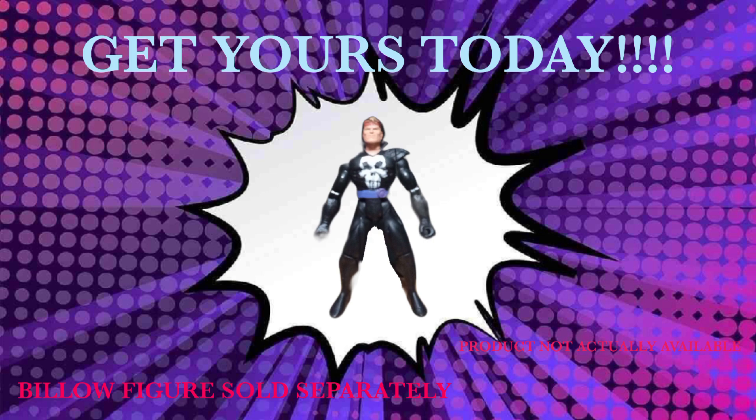So get yours today. Warning: product not actually sold. Pillow figure sold separately.